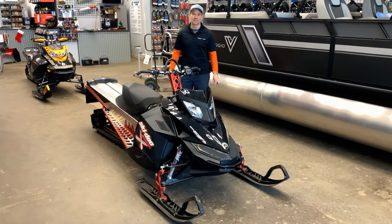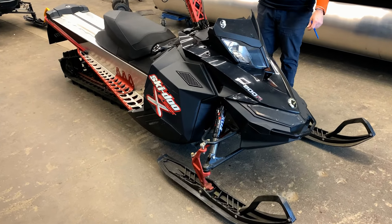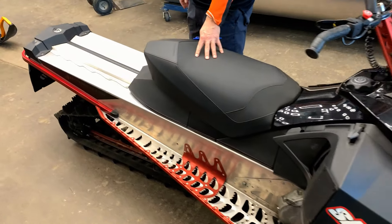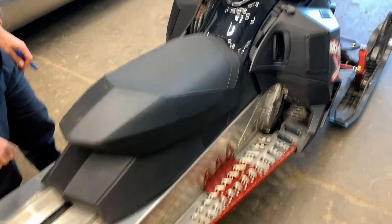Hey guys, another great unit here we have in stock for the winter time is this 2008 Summit X — it's an 800R. It has a 154 track, as you can see. It's in pretty good shape here. The upholstery and stuff is still intact, no rips or anything like that, which is usually pretty common on a 2008.